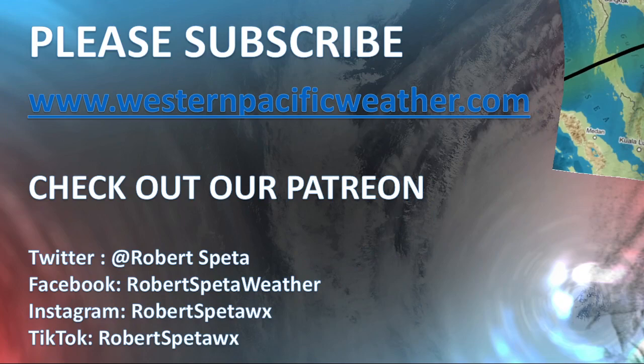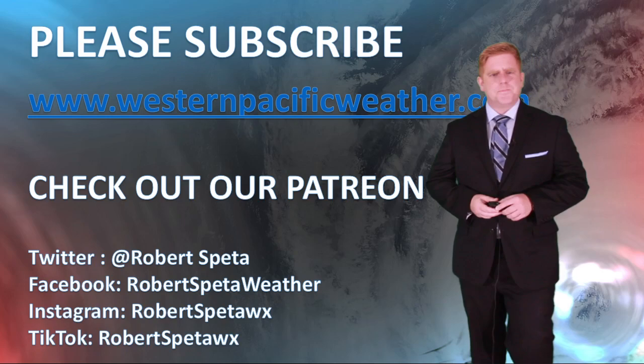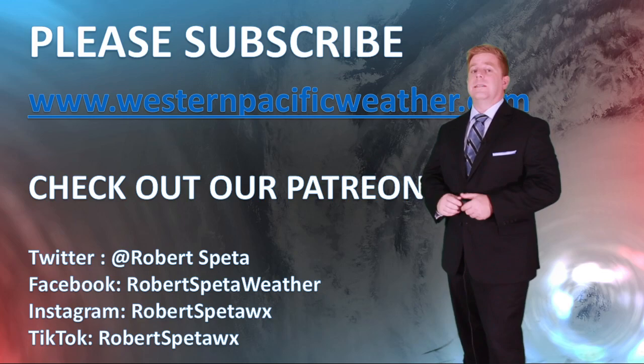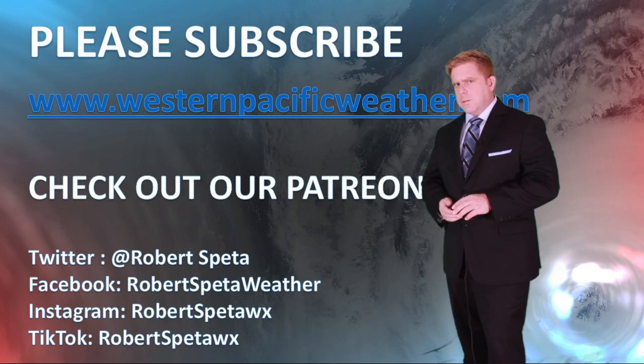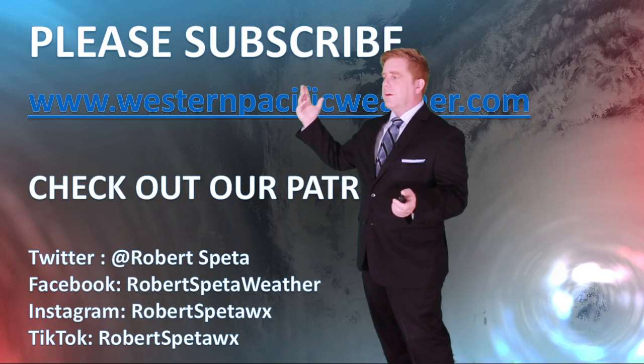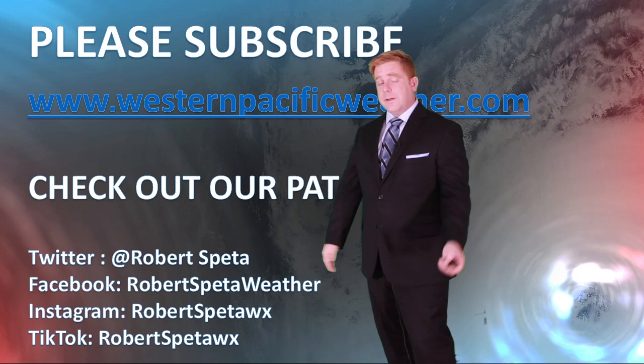That's just a quick look at today's update. That microburst video — scary stuff! If you were impacted by any of those afternoon thunderstorms, please let me know in the comments below. If you're being impacted by this invest out there in Vietnam or Cambodia, shoot me a message in the comments — I really appreciate it. Also, if you want to hit that subscribe button, I appreciate that too, and I'm on Twitter, Facebook, Instagram, and TikTok.